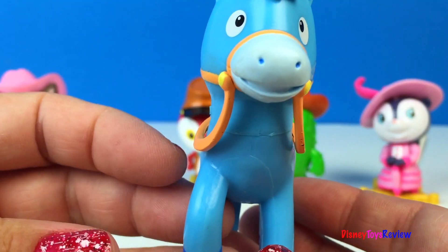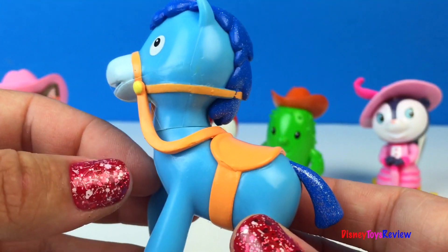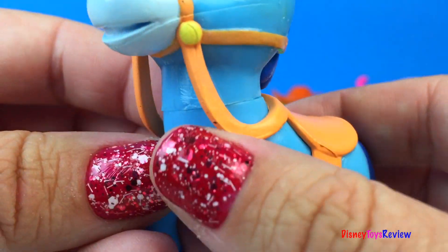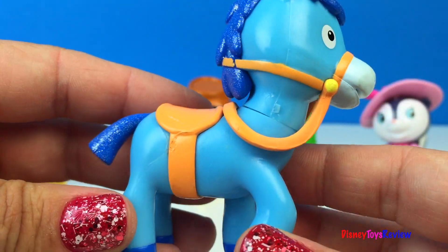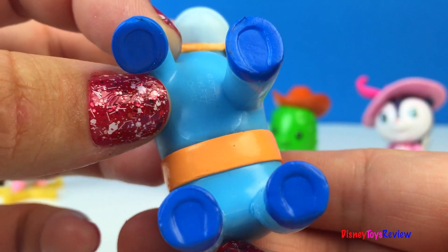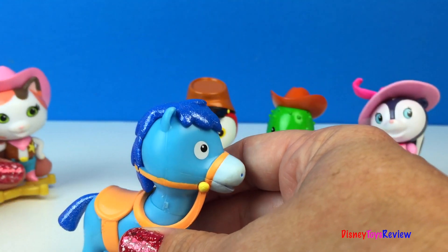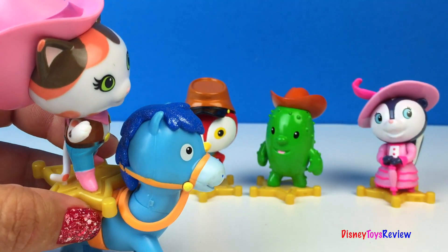Here's Sparky. This is Sheriff Callie's trusty horse and favorite mode of transportation. I love his saddle and his harness. I think having a blue horse would be lots of fun. He even has horseshoes on. Come on Sheriff Callie, let's ride Sparky away.